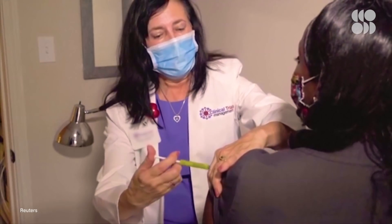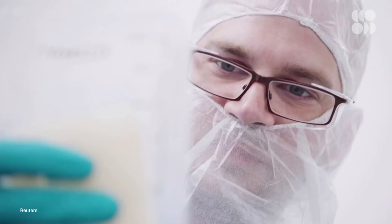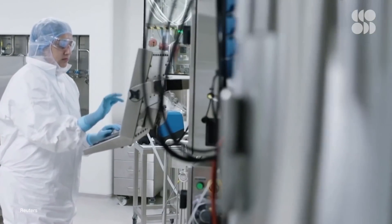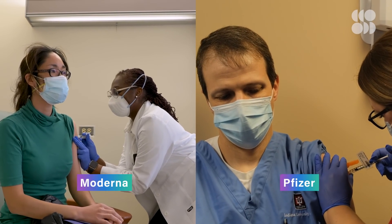It is official! The Johnson & Johnson vaccine is now one of three COVID vaccines that have officially been granted emergency use authorization by the United States FDA, joining the ranks of Moderna and Pfizer.